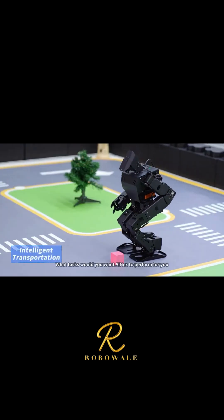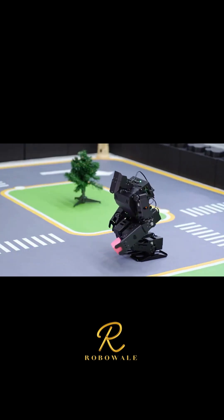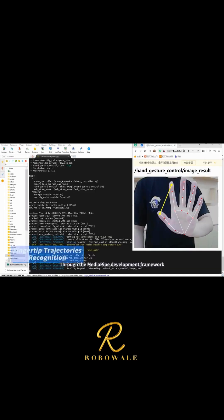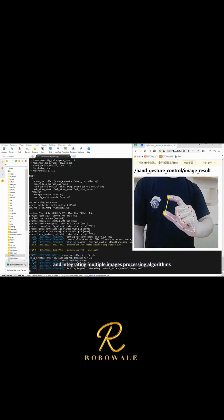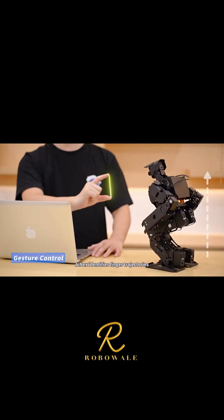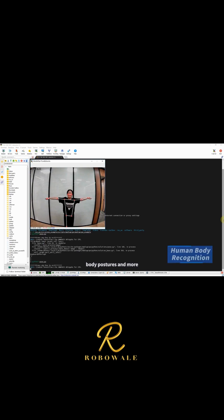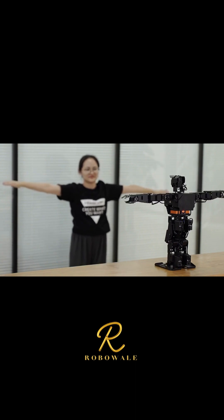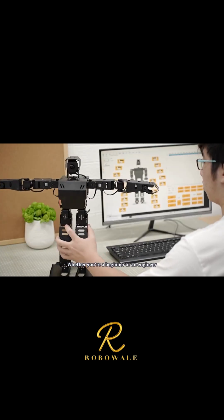What tasks would you want iNEX to perform for you? Through the MediaPipe Development Framework and integrating multiple image processing algorithms, iNEX identifies finger trajectories, body postures, and more, delivering a richer human-machine interaction experience.